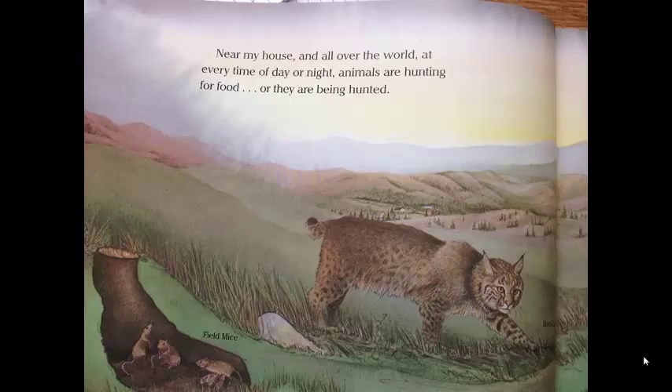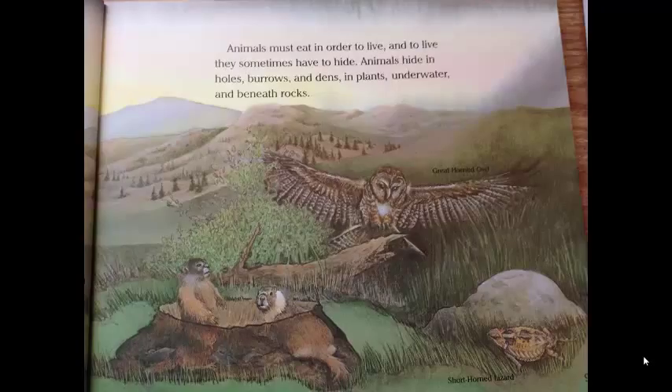Near my house and all over the world, at every time of day or night, animals are hunting for food, and they are being hunted. Animals must eat in order to live, and to live, they sometimes have to hide.